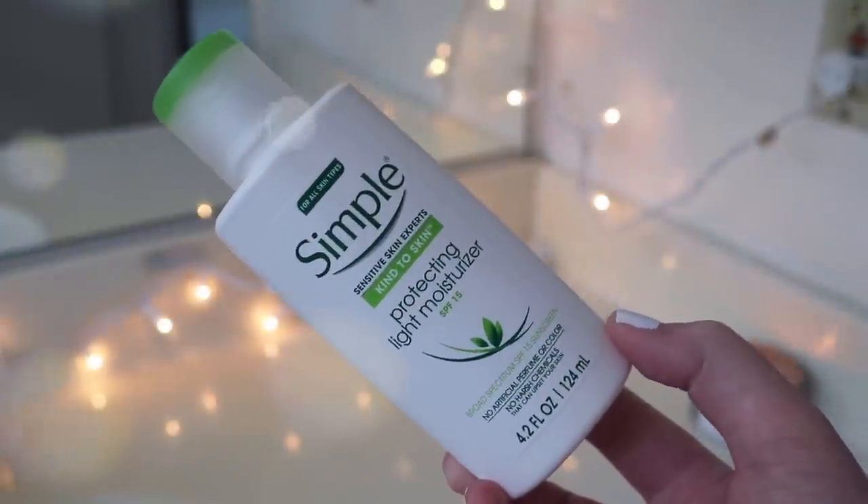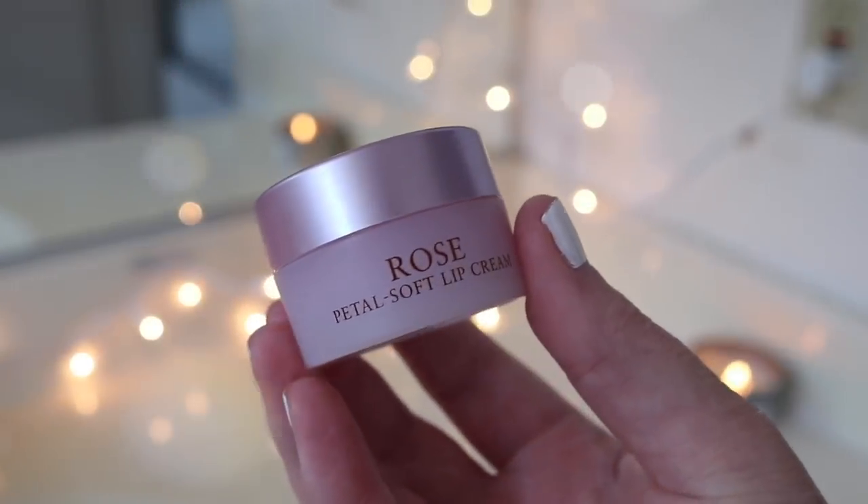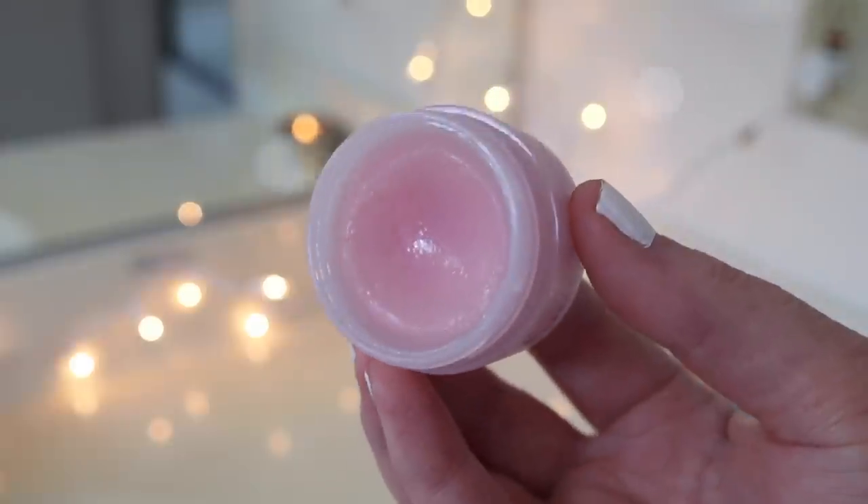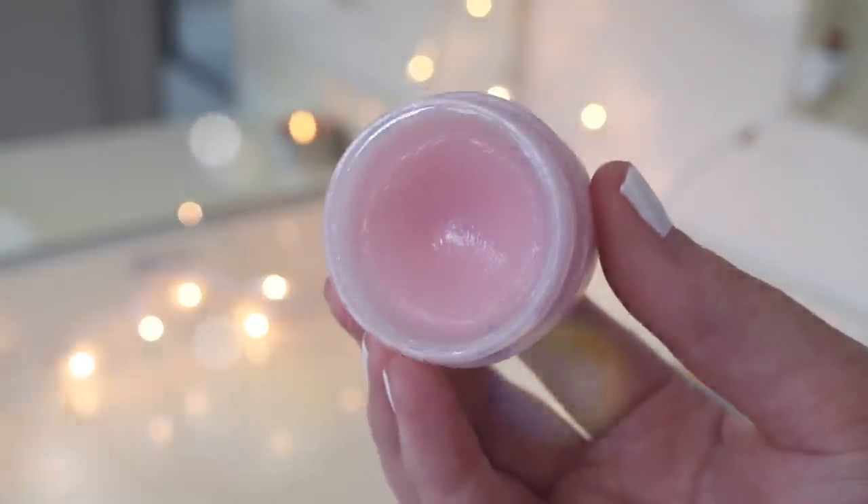Then I quickly brush my teeth. I'm going to put on my First Aid Beauty eye cream — it has a little bit of shimmer to it. Then I'm putting on some of my Simple Protecting SPF 15 moisturizing lotion. I wear this stuff every day — it's very affordable and very effective. Then just while I do my hair, I put on some of this Fresh Rose Petal Soft Lip Cream. It reminds me exactly of the Dior Creme de Rose lip balm that I think they discontinued — it's just heavenly.